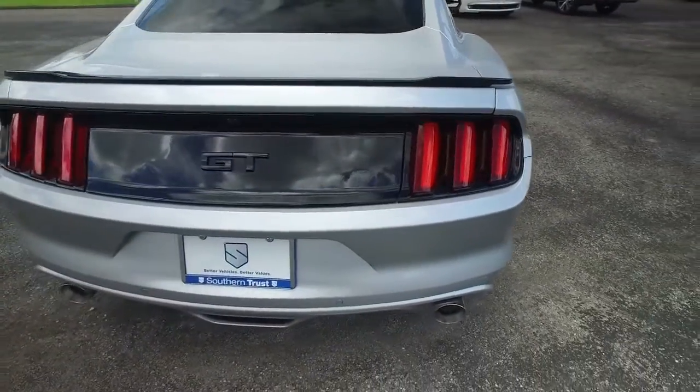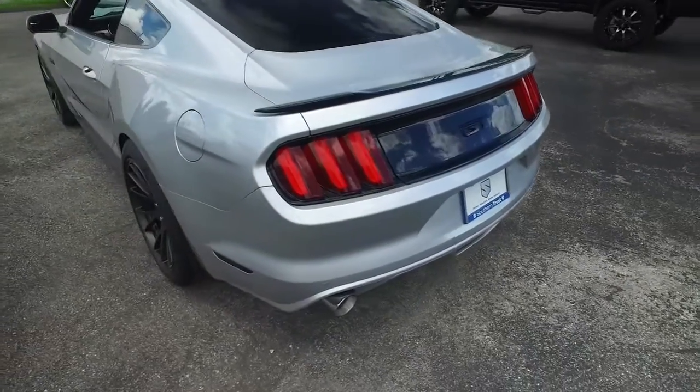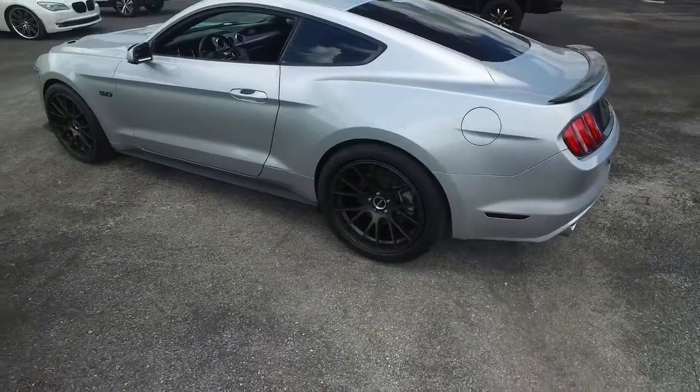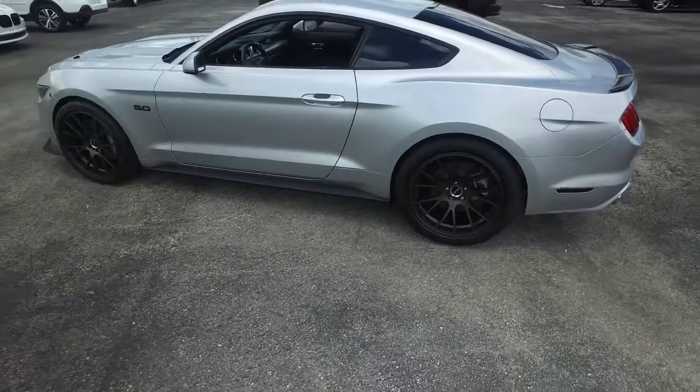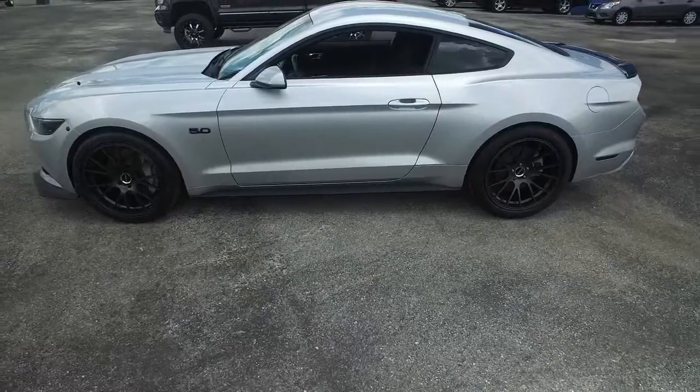Southern Trust proudly presents this beautiful 2017 looking extreme Mustang GT with that V8 rolling in my 5.0 liter muscle. Guys, you got that beautiful fabric seating, that multifunctional steering wheel, and manual transmission.